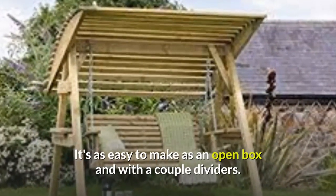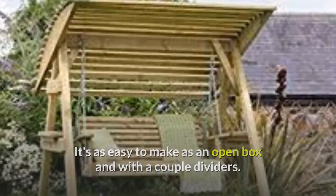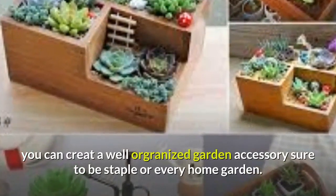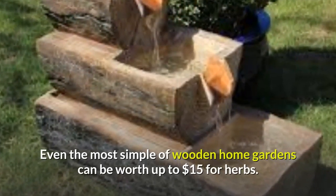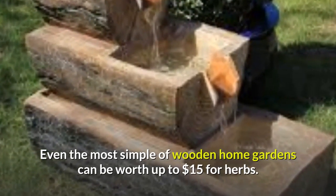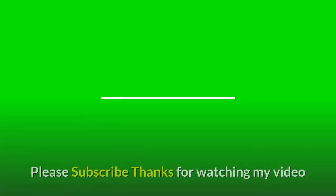It's as easy to make as an open box, and with a couple of dividers you can create a well-organized garden accessory sure to be a staple for every home garden. Even the most simple wooden home gardens can be worth up to $15 for herbs.